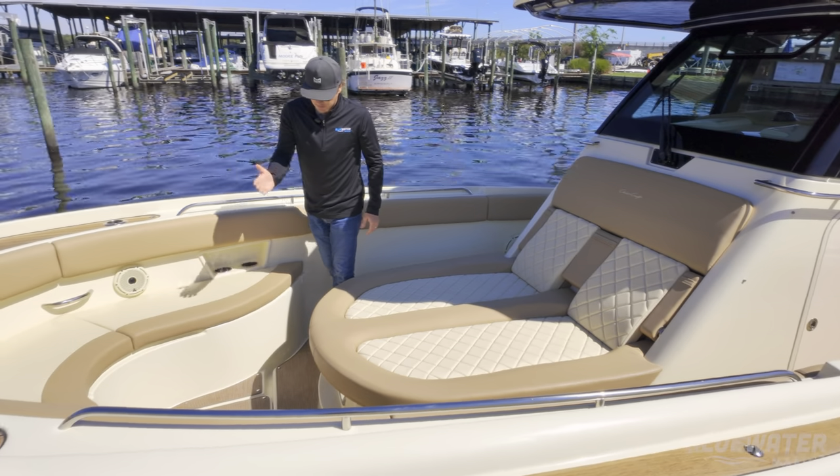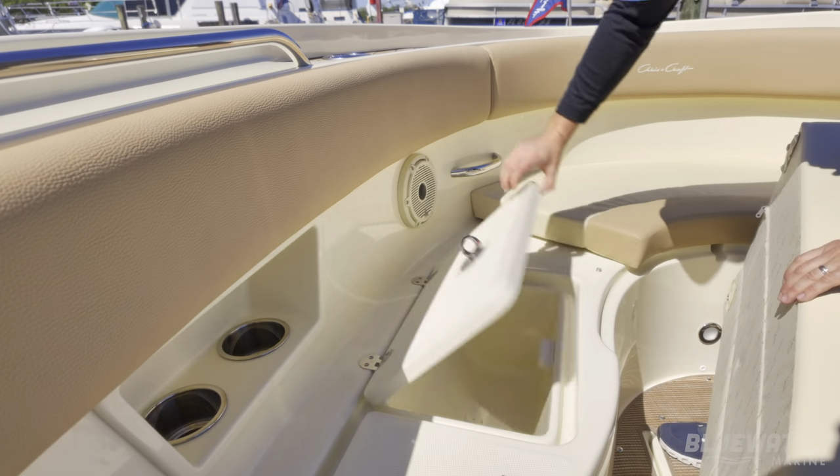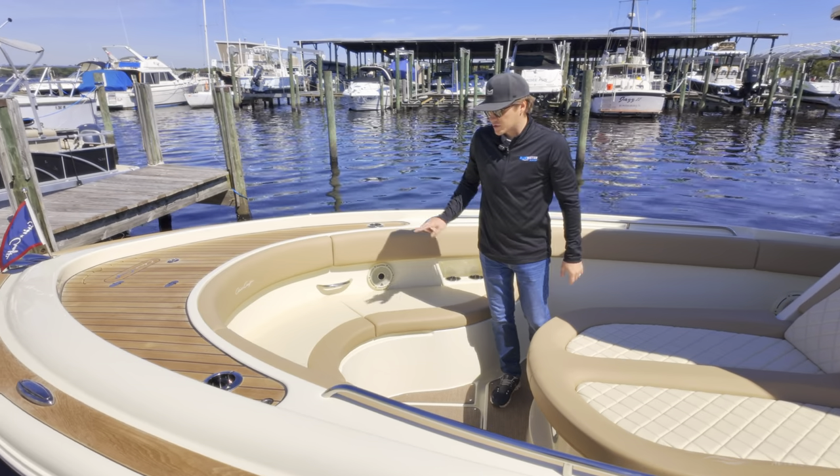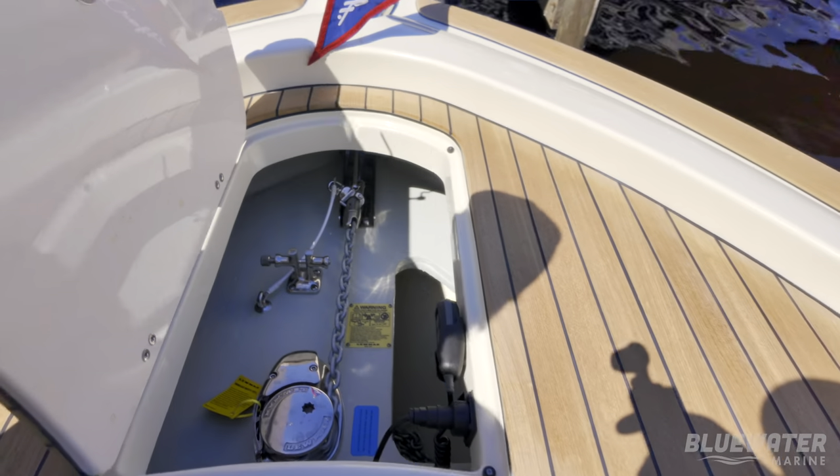You also get quite a bit of storage — there's a nice big storage compartment here on the floor and storage underneath all three cushions, as well as four cup holders, two speakers, and up here in the bow we've got access to our stainless steel windlass.